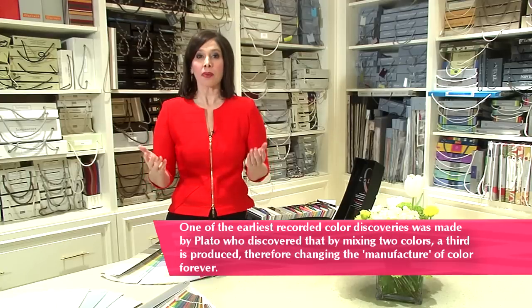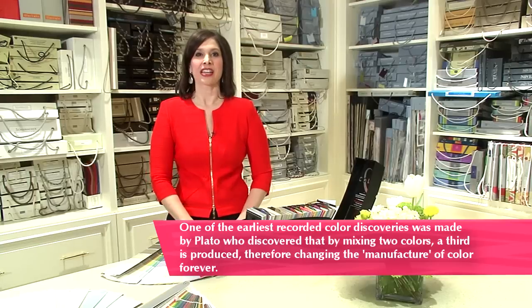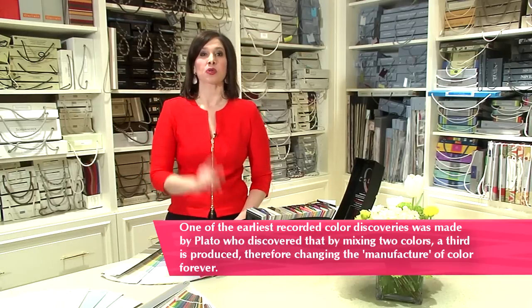Hi, everybody. It's Toby Fairley, and today on TobyTV we're talking about picking the perfect paint. I probably get asked 'what paint color should I use' more than any other question in my design business. So I'm going to bring you my top five tips right now.